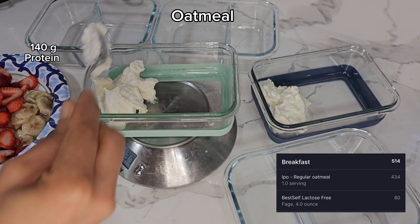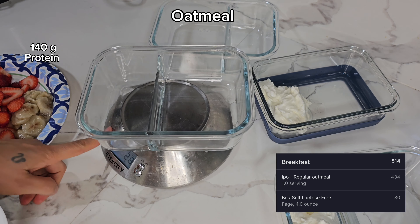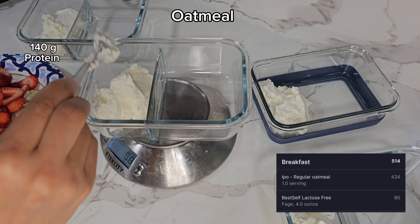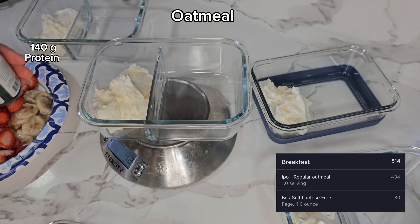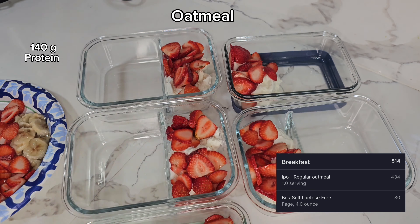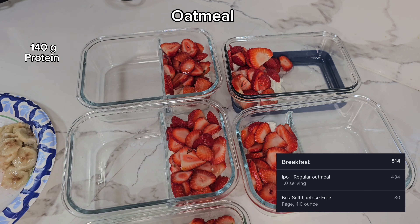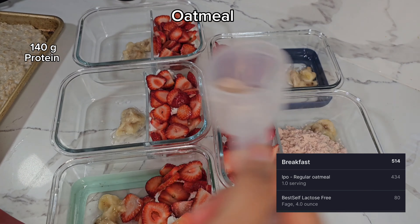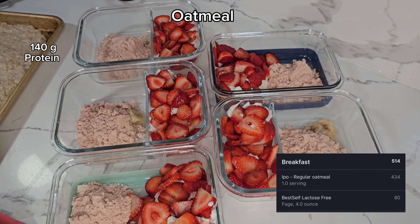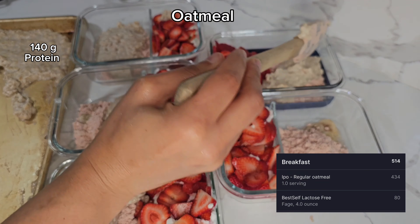I'm putting three ounces of Greek yogurt into every container, then adding a little bit of stevia to sweeten it. You don't have to — it's really up to you, use whatever sweetener you want or none at all. This yogurt is delicious so you really don't need a lot. Then I'm adding my strawberries on top of the yogurt. The banana I decided to just mix into the oatmeal since it's frozen.